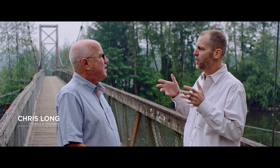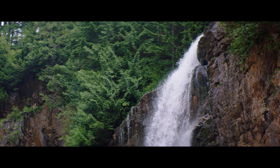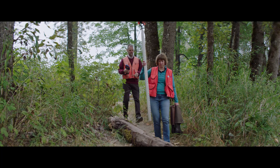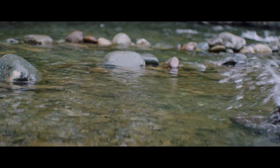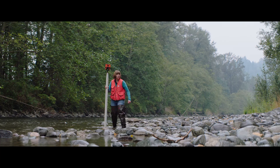Hydrology is the study of how much water is coming through the river, and hydraulic engineering is where that water is going to go and how deep it's going to be. Total stations are used to survey underwater — one person on the bank operating the total station equipment, and a second person wading through the river with a rod, characterizing the different points underneath.